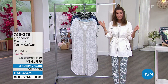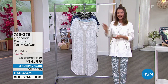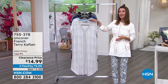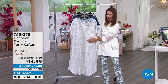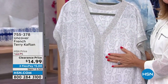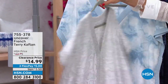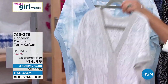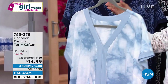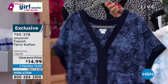What happened last week? Did you miss the show last week? No worries — we're going to show you one of our best sellers from last week. It's the Uncover French Terry Caftan for $14.99. Or maybe you were on the fence last week and forgot to place your order — you get a second chance to dance with this one. It's only $5 on Flex Pay. We have a couple really great colors: gray snakeskin, blue tie-dye, navy floral.